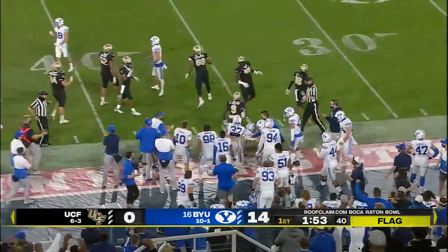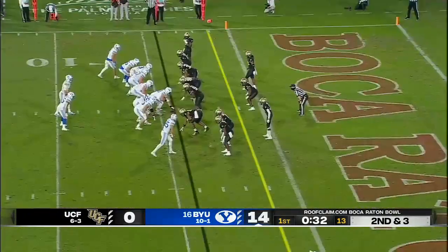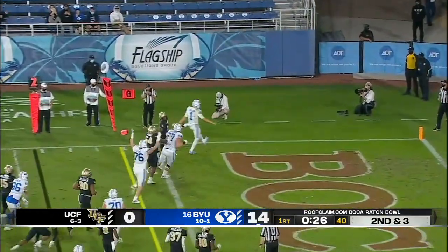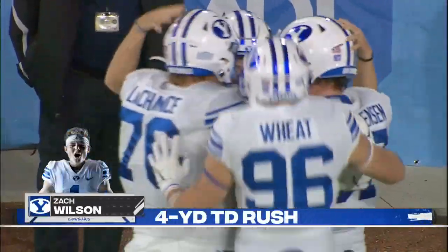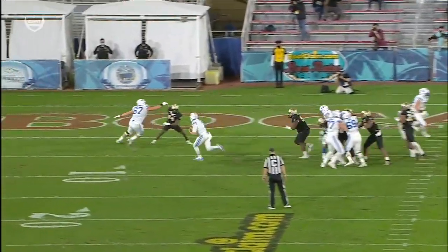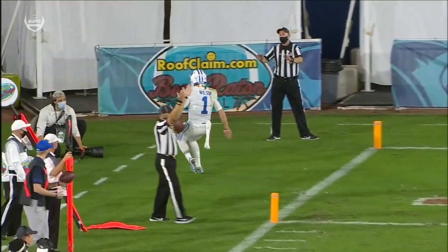Long run into UCF territory. BYU can get that first down just inside the one-yard line. This time Wilson keeps it himself — it's a nice block on the edge from Brady Christensen. One-man wall leads his quarterback into the end zone. Easy walk-in touchdown — pull the guard around, and an easy walk-in for Zach Wilson.